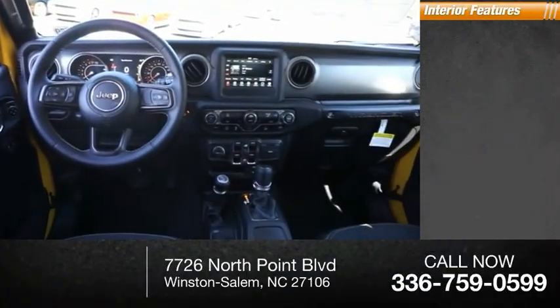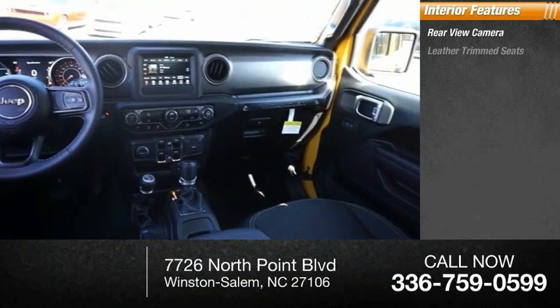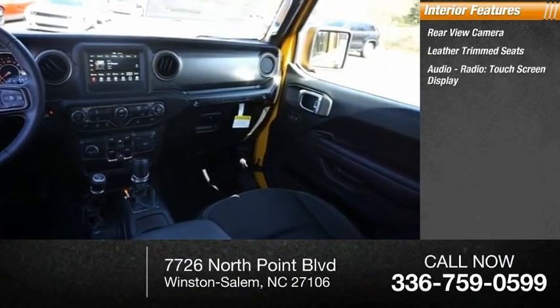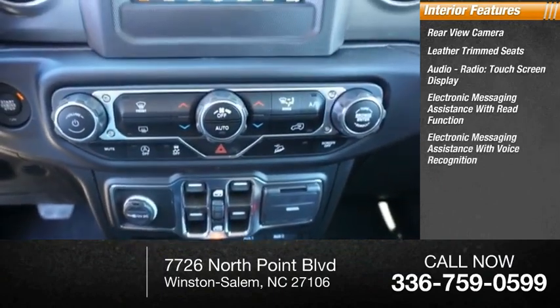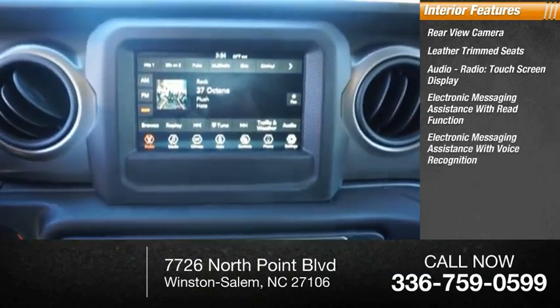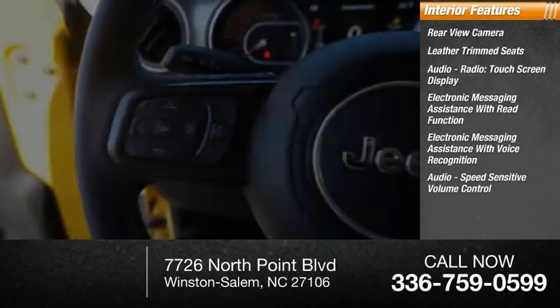Inside you'll find rear view camera, leather trim seats, audio radio, touchscreen display, electronic messaging assistance with read function, electronic messaging assistance with voice recognition, and audio speed sensitive volume control.